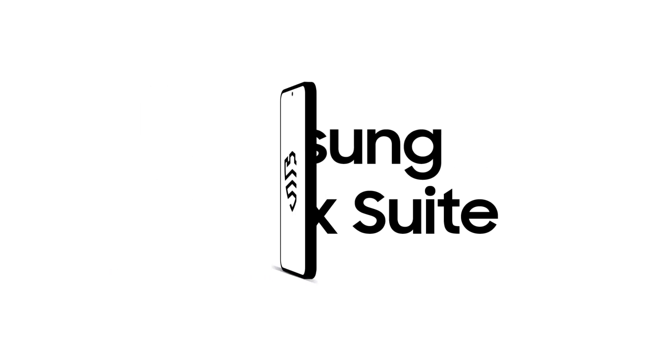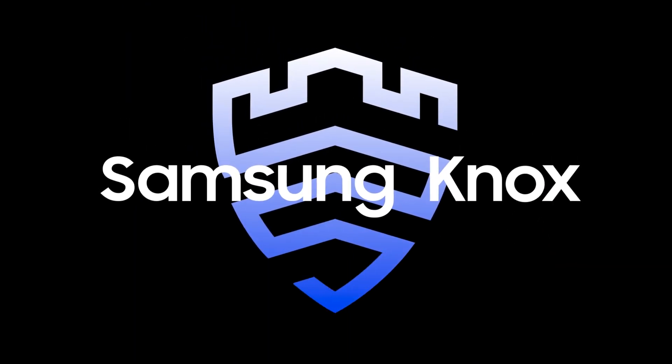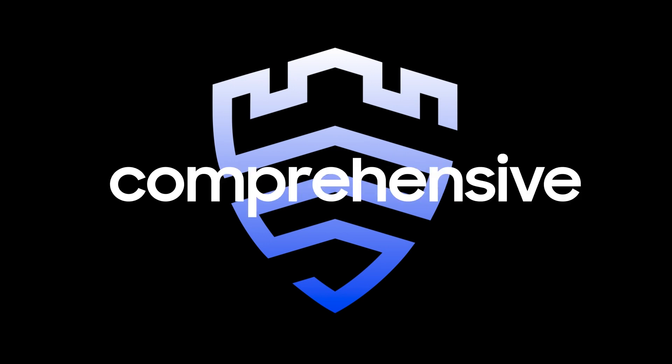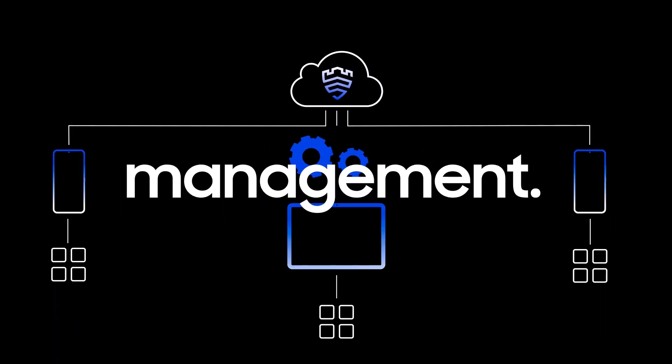Samsung's Knox Suite can ensure your devices are always compliant with your IT policies and empower your workforce to achieve more, no matter where they are and what device they are using. On top of Android Enterprise Management features, Knox allows for more granular and comprehensive device management, especially for devices in the field.